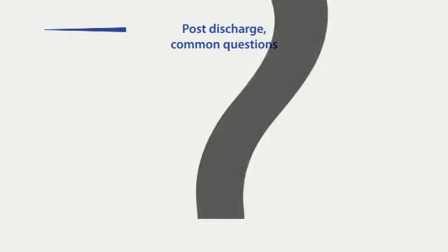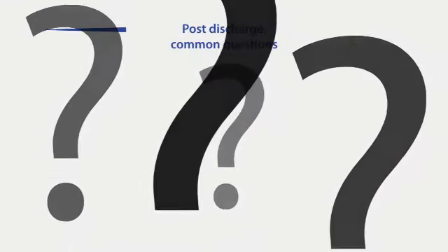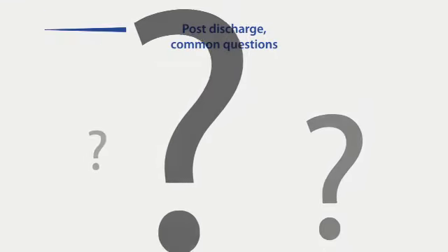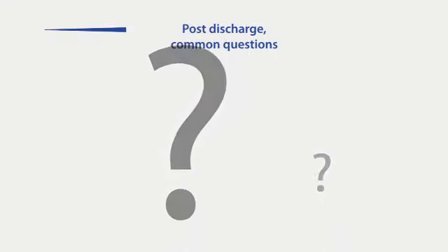If you have had a colostomy or ileostomy, you will naturally be concerned about how it may affect your daily life and activities. This section highlights some of the common questions often raised by those who have undergone this form of surgery.